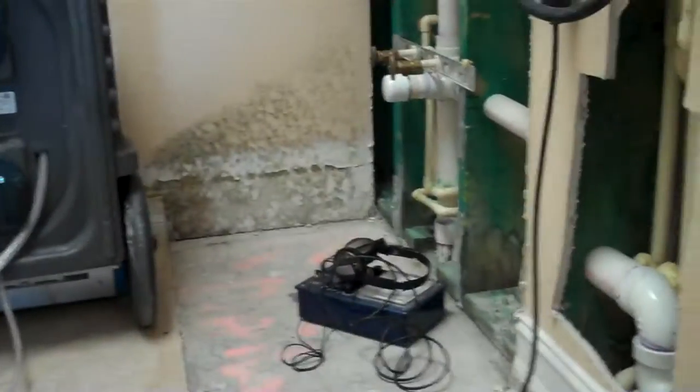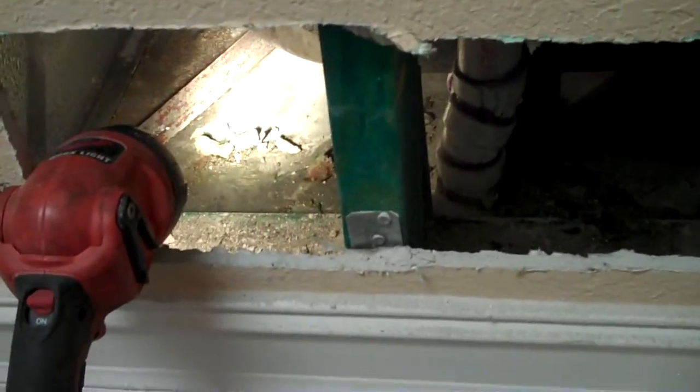Restoration company removed drywall. There is moisture in this wall here, moisture at the bottom here all the way around. Opened up behind the tub and I got standing water near the drain.